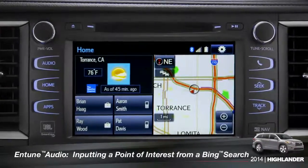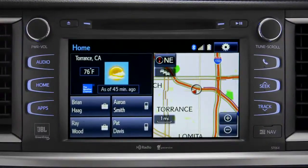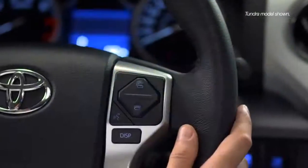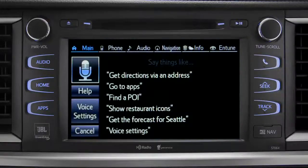To use Bing, your smartphone has to be paired and the Intune app must be active. To find a point of interest, press the talk switch on the steering wheel. [System: How may I help you?] Launch Bing.